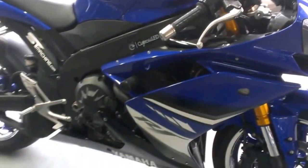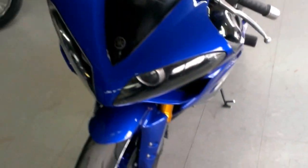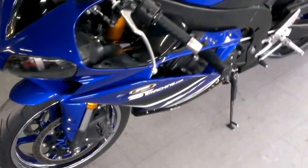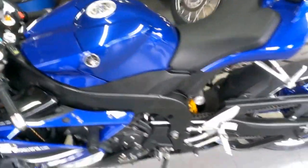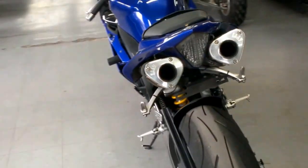Fender eliminator kit with integrated LED rear turn signals, and the dual Yoshimura tri-oval stainless steel exhaust makes this R1 sound as cool as it looks. This bike's been inspected, has all the fluids changed, and includes a one-year warranty, all for only $89.99.